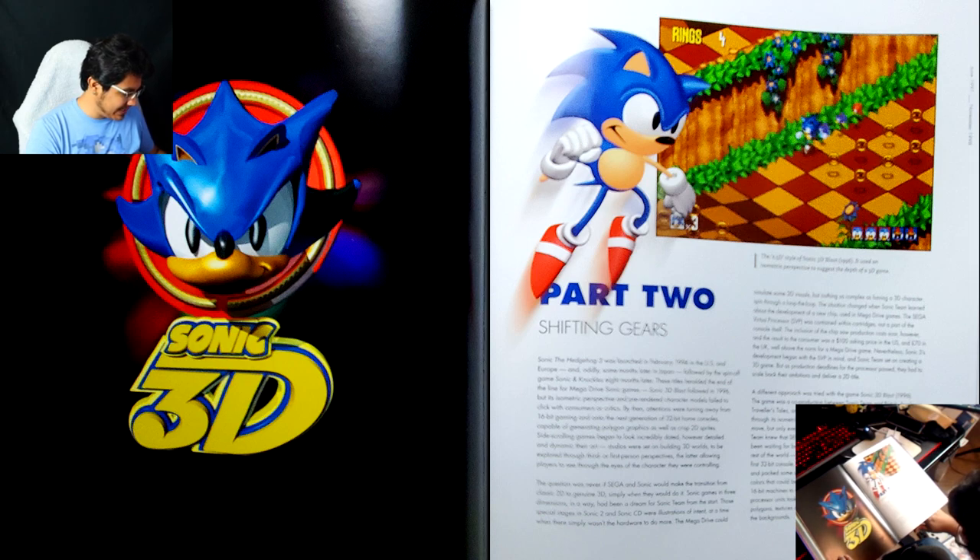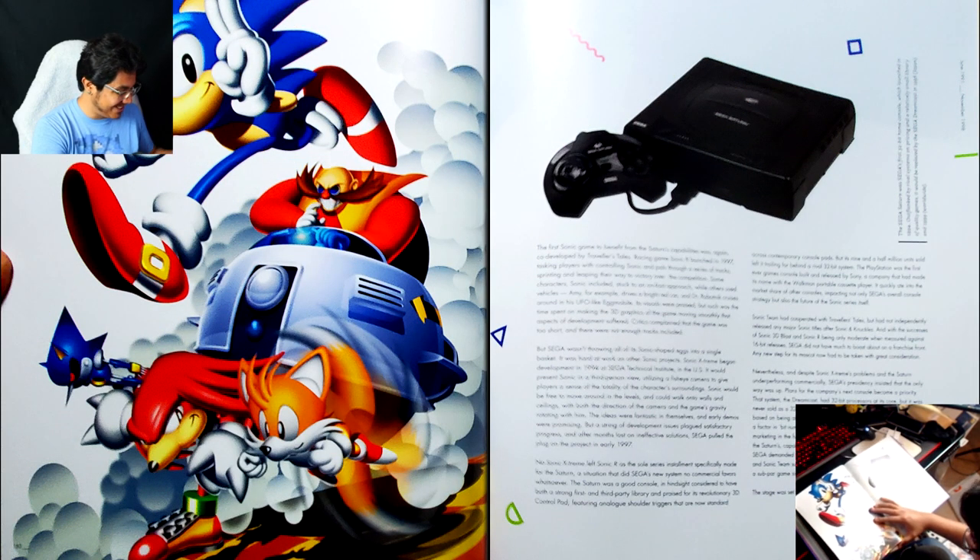Was it just supposed to be called Sonic 3D? Was that what 3D Blast was supposed to be called? That is an awful, awful render — I've never liked that. I don't think a person on this planet has ever liked this render of Sonic, and that's like what they went with. It's so bad.